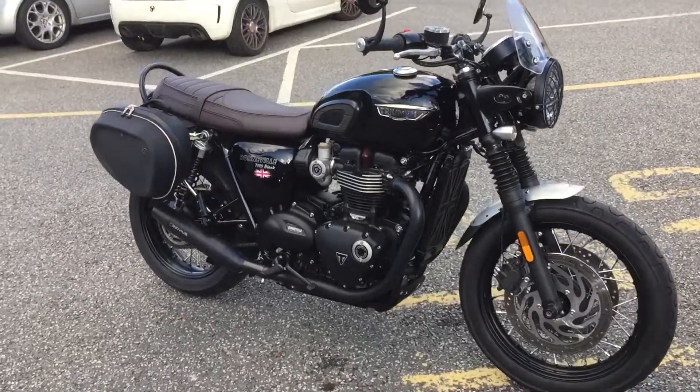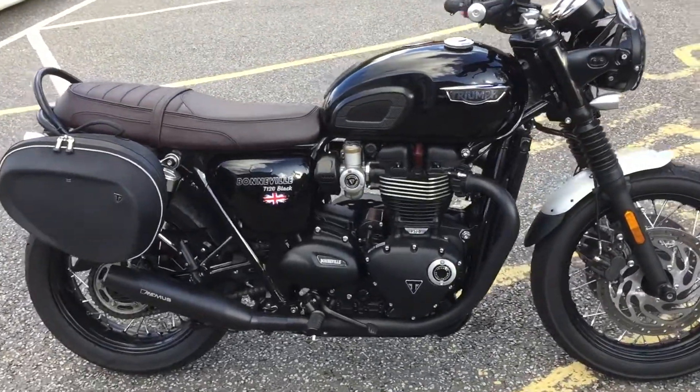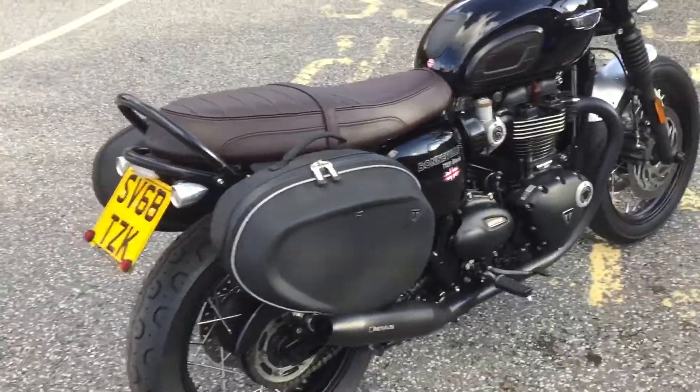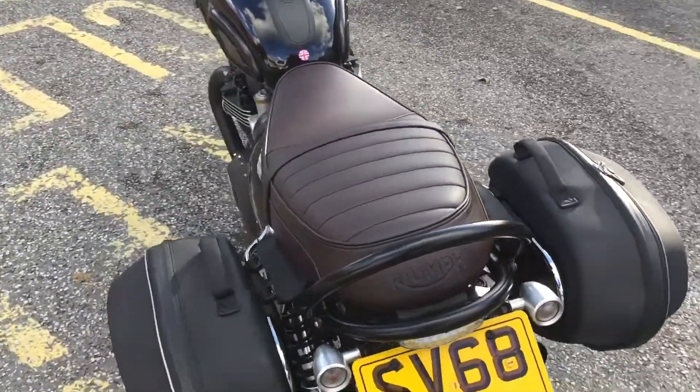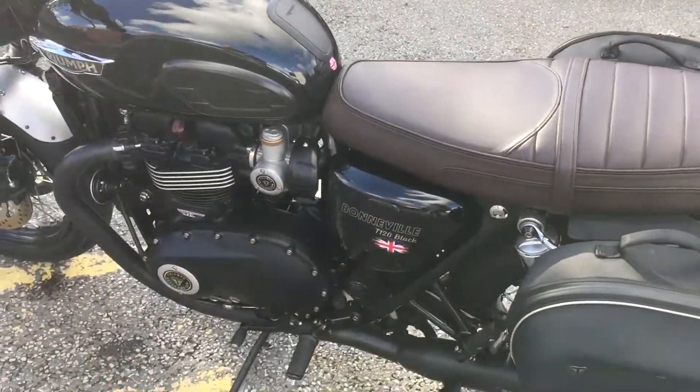Just arrived in stock here at MCO is this 2018 Triumph Bonneville T120 Black. I don't think I can find the words to describe how many accessories and the condition this bike is in — it really is exquisite to say the least.